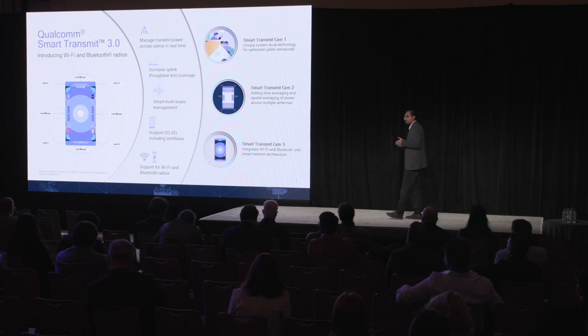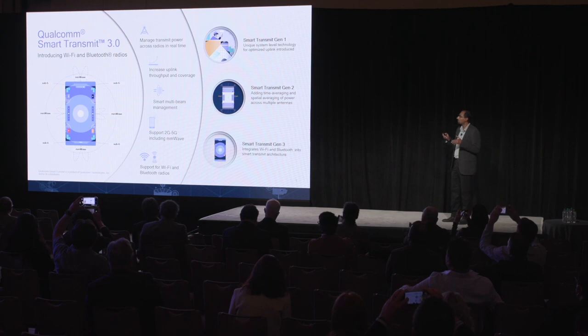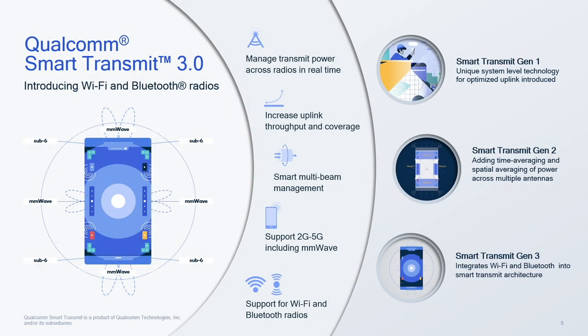Moving on to the next modem RF feature: Qualcomm Smart Transmit 3.0. X70 introduces Smart Transmit 3.0 and expands its scope by introducing Wi-Fi and Bluetooth radios into the mix. This is version 3.0, so we've done a lot of work to reach here. Smart Transmit is an innovative homegrown technology which we then took to regulators and to standards, and it has been adopted in premium devices available right now all across the globe.